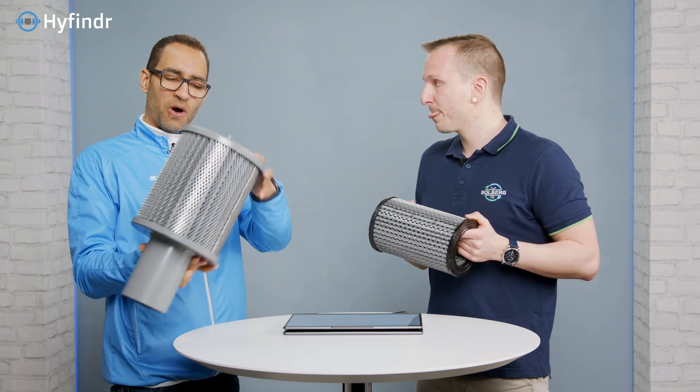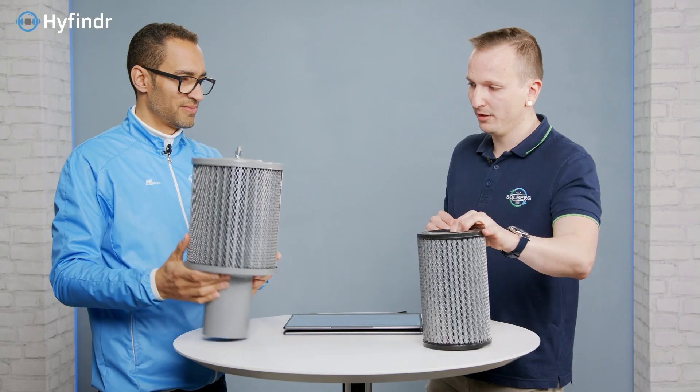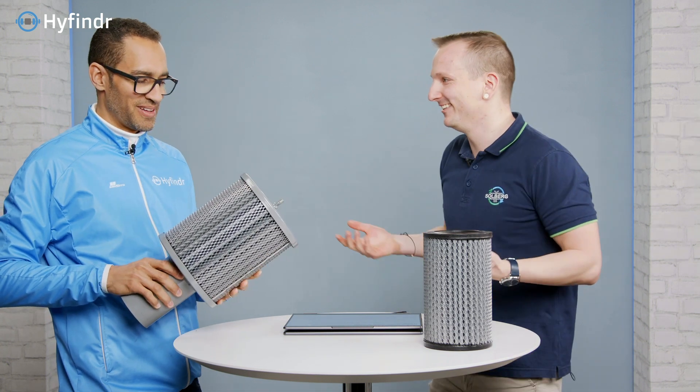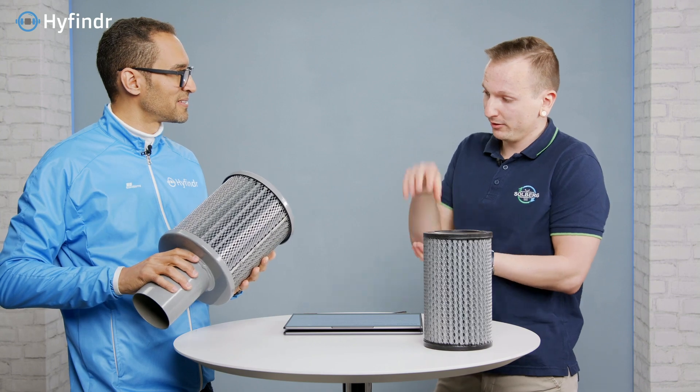If we were to unfold this filter, how big would it be? The specific surface would be large — you couldn't even handle it unfolded, which is why we put it in this cartridge form. This is really a good industrial filter approach to achieve a large filtration area in a compact form.